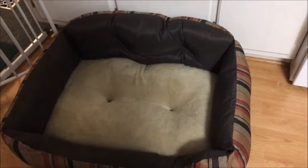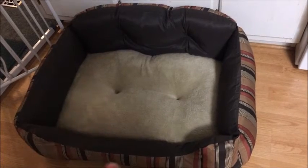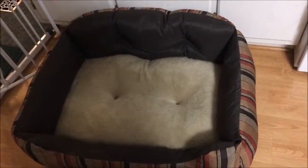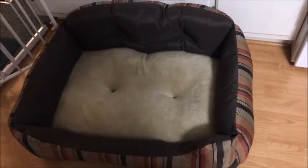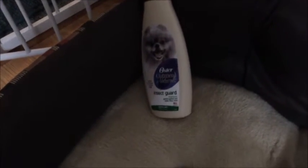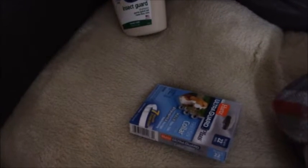Small Walmart and Dollar Tree haul for you. I got Missy a new bed because she kept getting fleas and we've never had that trouble, so we decided to change her bed out. For the rest of the Walmart haul, I got this Oster insect guard shampoo that's supposed to repel fleas, a flea collar, and a new blanket to go with her new bed.